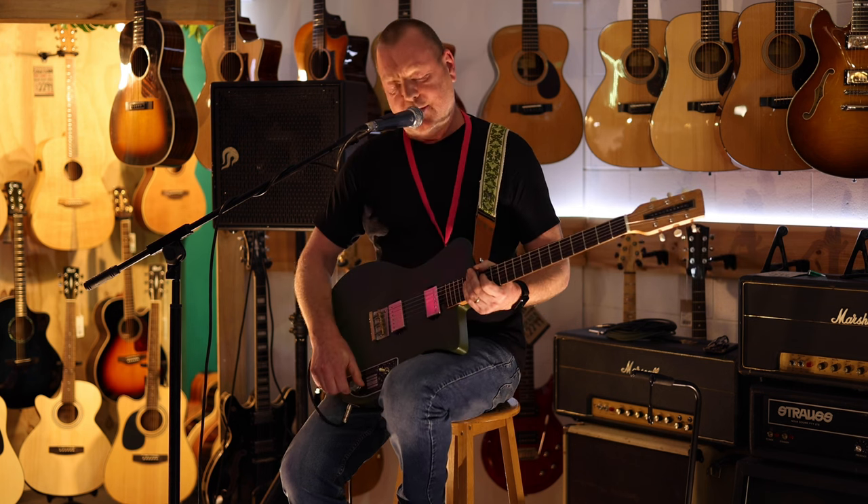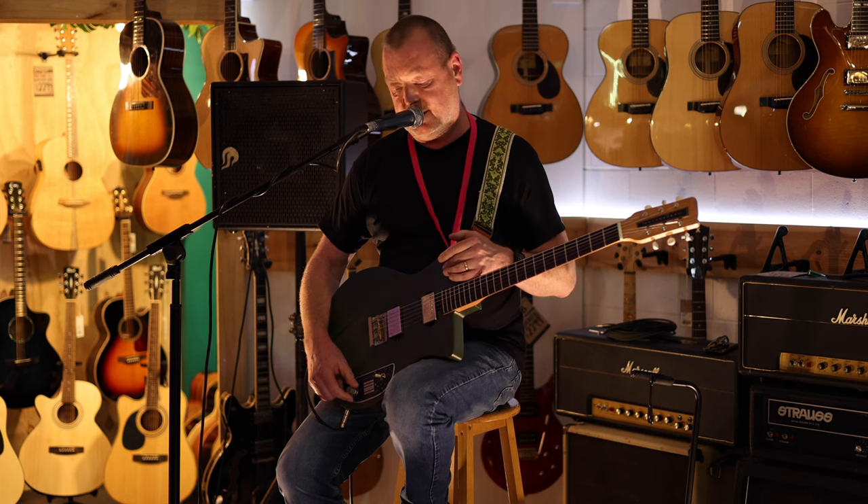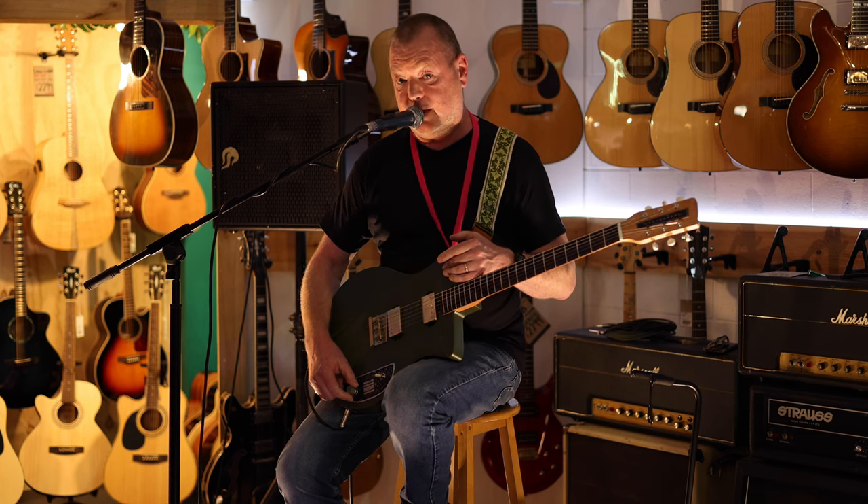So this is the Leadbetter Peacekeeper and it takes its design roots from the old Silvertones and Danelectro guitars of yore with a few modern twists.